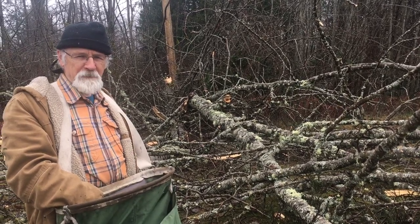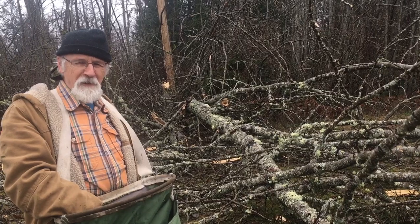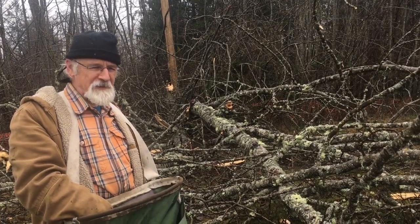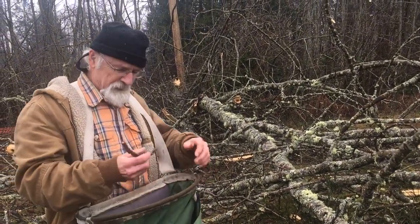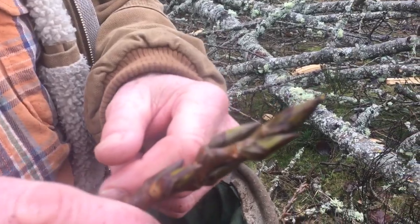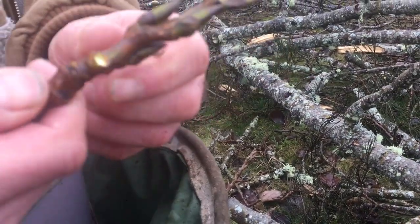Oh lordy, pick a bin of cotton buds, oh lordy, pick a bin a day! So here we are at a Populous trichocarpa, black cottonwood — the largest Populous species in the world — and we're after the buds today because we have a bunch of orders for these cottonwood buds.